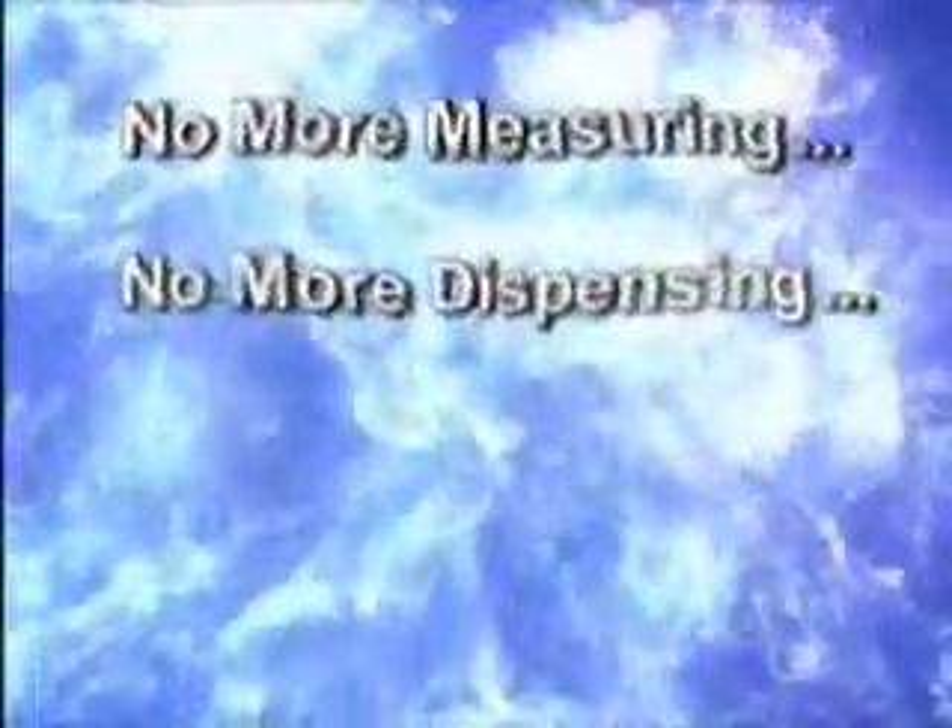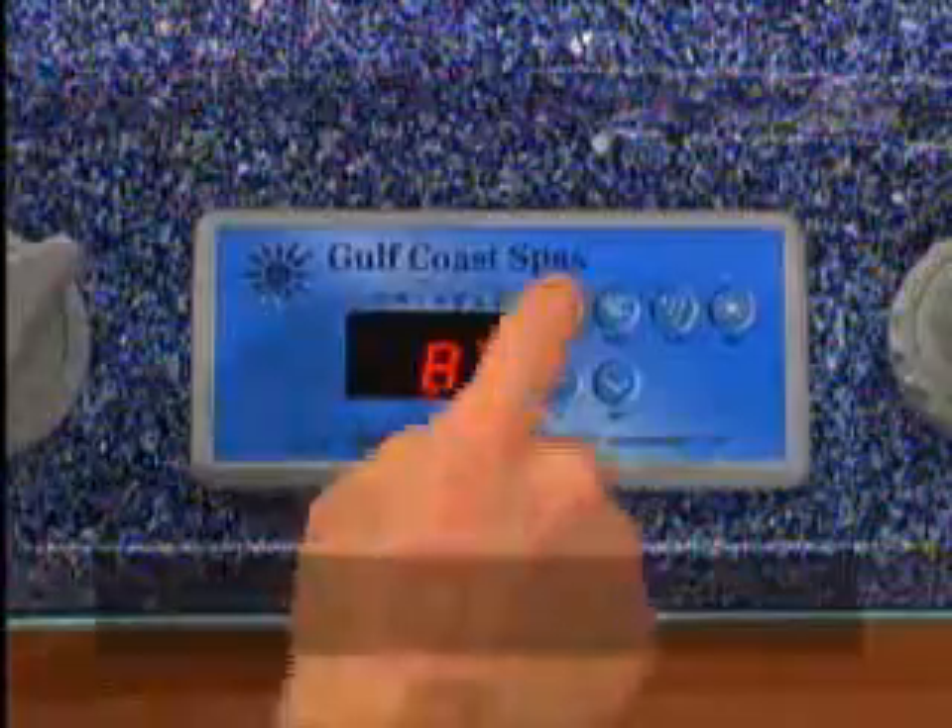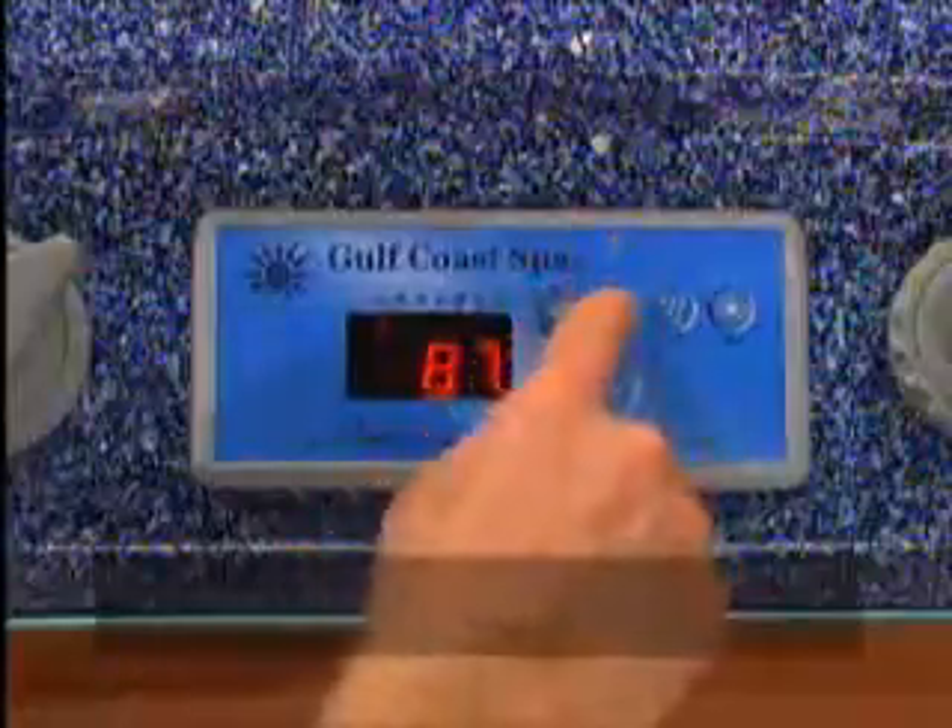No more measuring, dispensing, or chemical smell. Just crystal clear water and pure relaxation, because the spa does it all. They feature the most advanced controls and diagnostics in the industry. You just set the temperature and forget it.